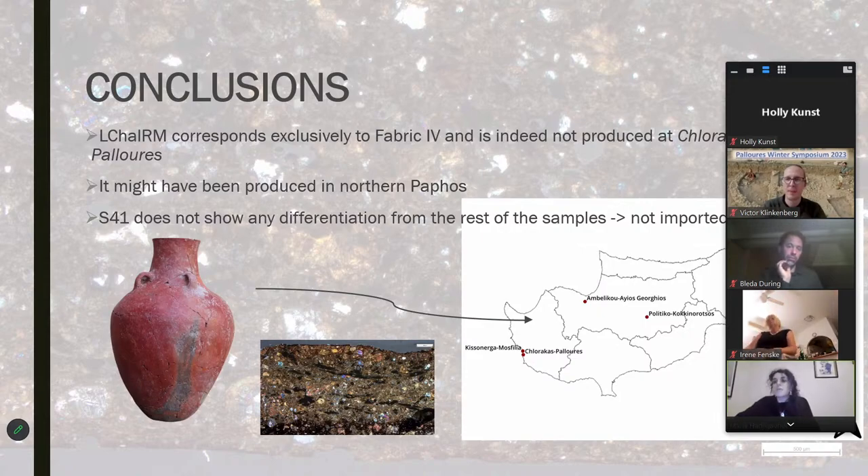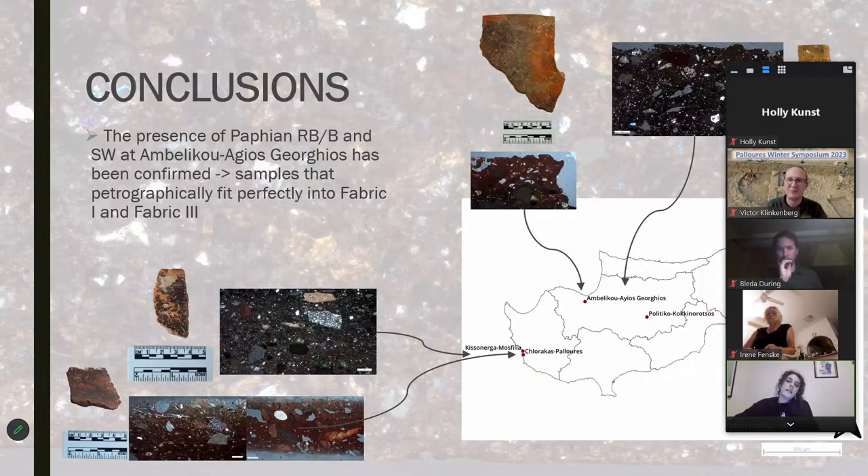Our Late Chalcolithic monochrome fabric — Fabric 4 — is not produced at Paloures; it's coming from somewhere else. It might be coming from the Polis region in northern Paphos, where people who excavate there have said it looks like their Late Chalcolithic pottery production. Interestingly, our jar that contained the axe from Anatolia — which you can now see at the Paphos Museum — I sampled a sherd that couldn't fit in the restored vessel, and it fits very well with this group. I also sampled material from Ambeliku Ayios Georgios, a site in the north excavated in the 1930s and 40s, and the petrography confirms those sherds do come from Paphos — very direct evidence of interaction and culture moving from one site to another.